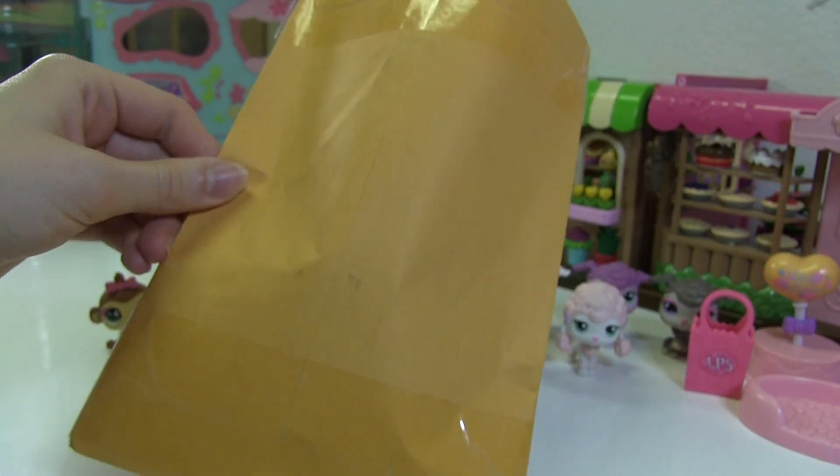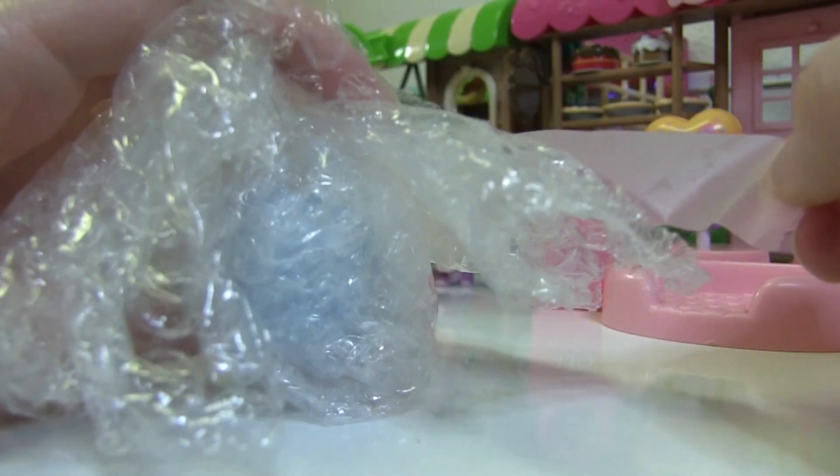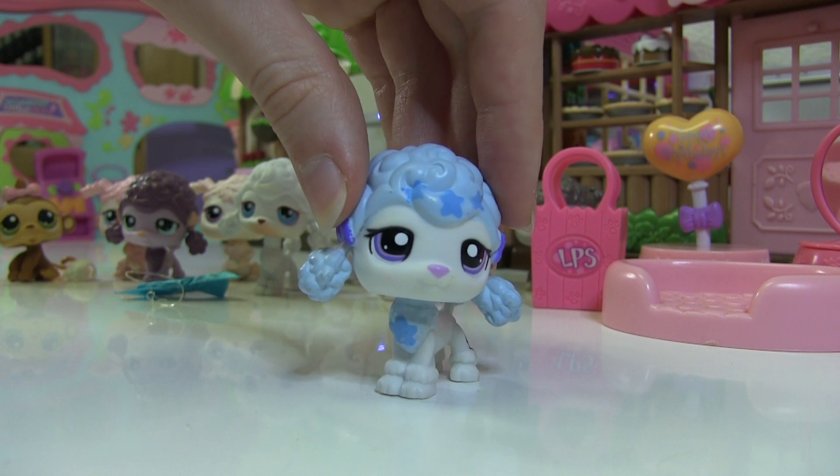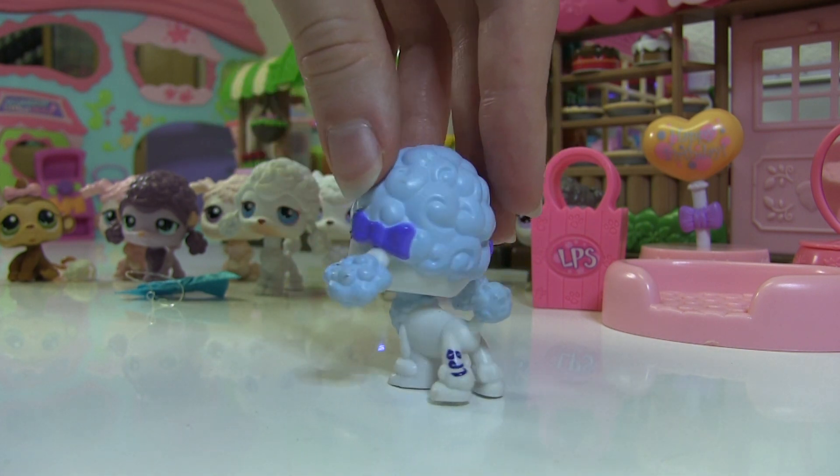And lastly, an LPS shopping bag. Believe it or not, there's actually one more package, so I'm gonna open this. There's only one LPS in here, but I got it special!